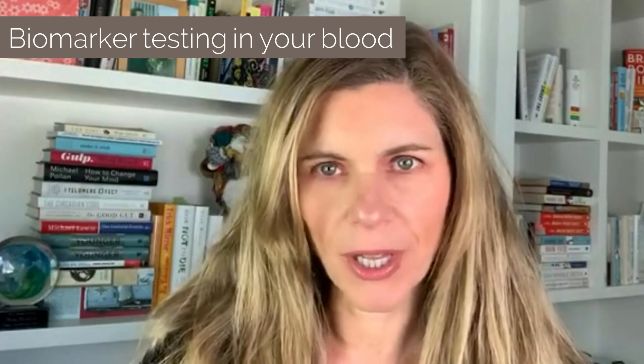Hey, it's Dr. Sarah Gottfried, and I want to talk to you today about blood testing, about biomarker testing in your blood. How do you do that, especially during a pandemic? How do you do it conveniently at home? And what are some of the things that I'm looking for and testing for?